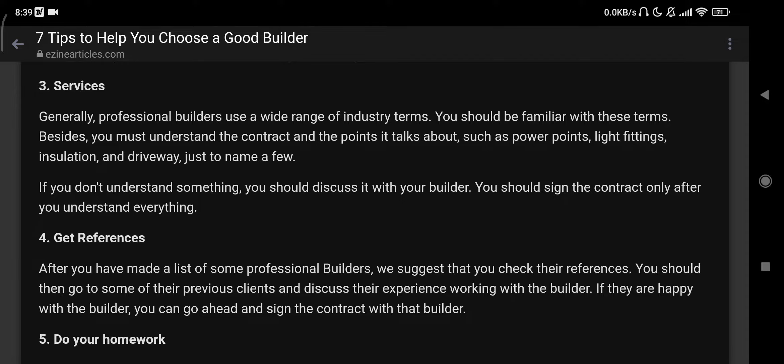Number four: get references. After you have made a list of some professional builders, we suggest that you check the references. You should then go to some of their previous clients and discuss their experience working with the builder. If they are happy with the builder, you can go ahead and sign the contract with the builder.